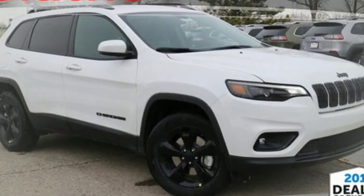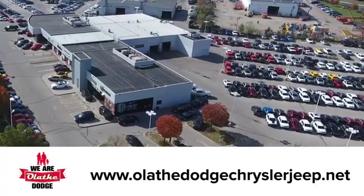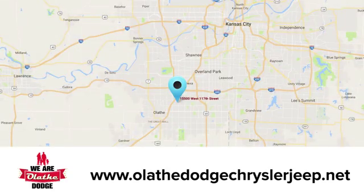Experience the Jeep life. There's even more to see in person — take it for a test drive today. At Olathe Dodge Chrysler Jeep Ram, we have an incredible inventory of new and pre-owned vehicles to choose from. Stop in and see us today.